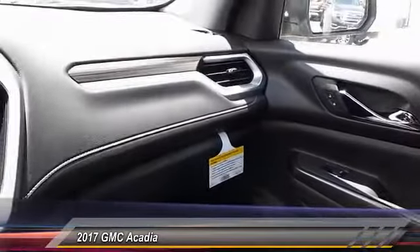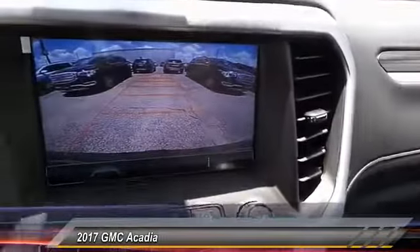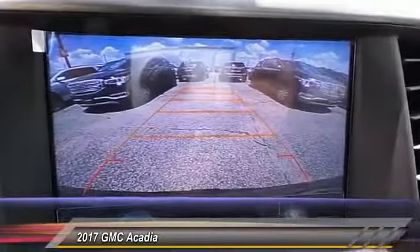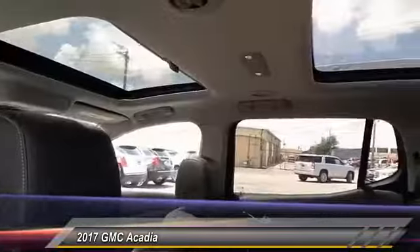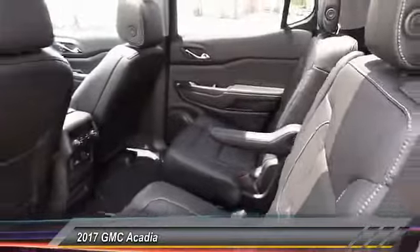Priced below forty-five thousand dollars, this vehicle has less than 100 miles. If you like it online, you'll love it in your driveway — take it for a spin today.